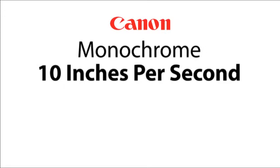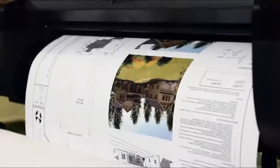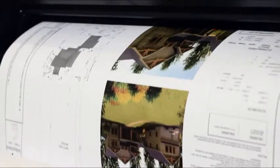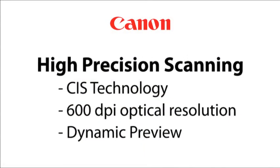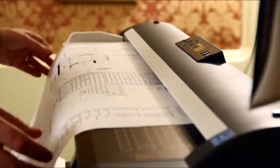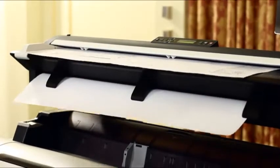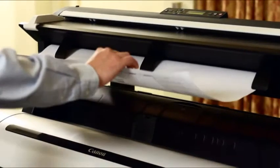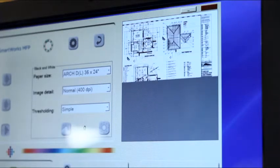Scan up to 10 inches per second for monochrome and up to 1.67 inches per second for color. Canon's advanced system architecture lets you achieve incredible print speeds for a high production output. The ImageProGraph MFP Scanner uses CIS technology to capture the finest image details in maps, hand annotated drawings and sketches. With true 600 DPI optical resolution, achieve exceptional monochrome performance and high definition color reproduction.